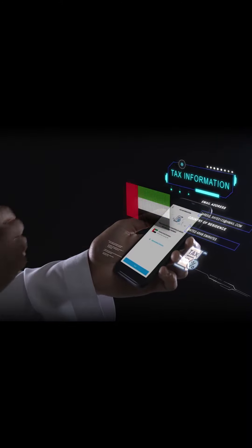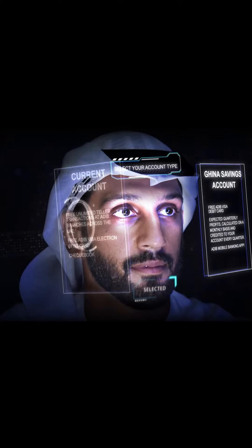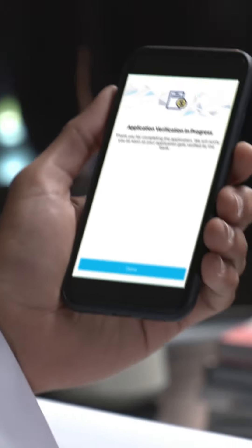Then just answer a few simple questions about yourself. Now it's time to personalize your new account. Almost there. Simply verify your request through a one-time password, and that's all. Your account opening will be completed in a few minutes.